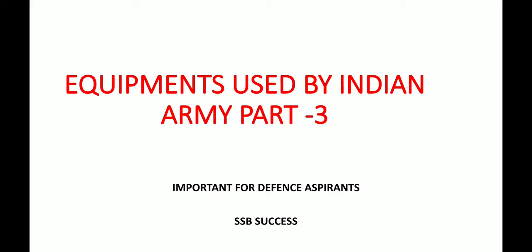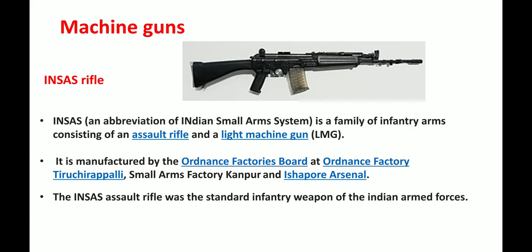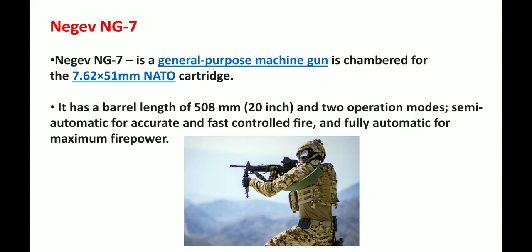Today we are going to cover machine guns and the types of machine guns that the Indian Army has. The first one is the INSAS rifle. INSAS is a family of infantry arms that consists of an assault rifle and a light machine gun. It was manufactured by the Ordnance Factory Board at Ordnance Factory Tiruchupali, Small Arms Factory Kanpur, and Ishapore Arsenal. The INSAS assault rifle is a standard infantry weapon of the Indian Armed Forces.